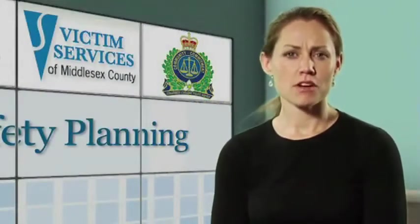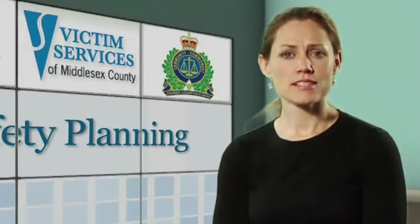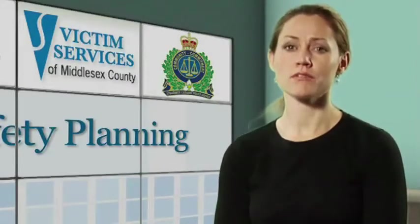Making a safety plan involves identifying the steps one can take to increase their safety, as well as helping to prepare them and their children in advance for the possibility of further violence.